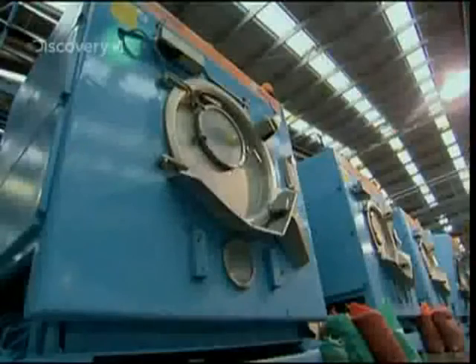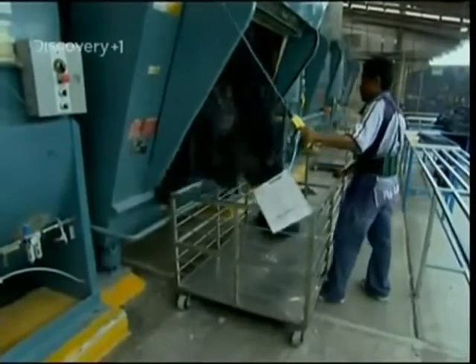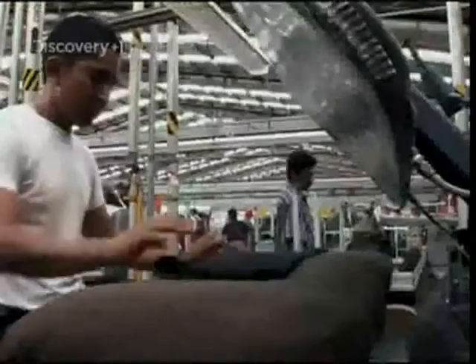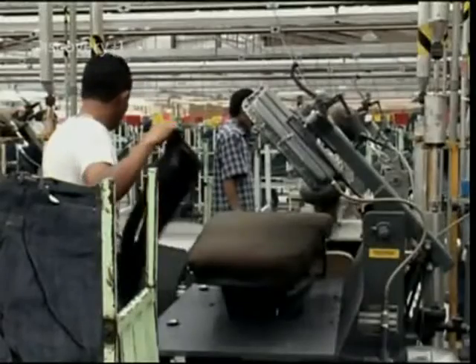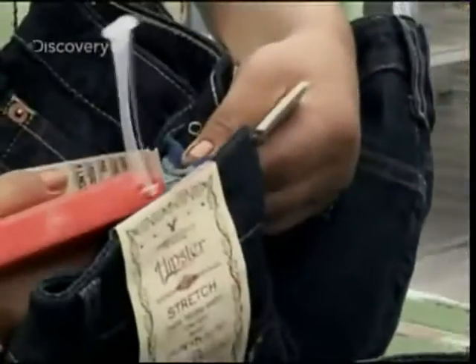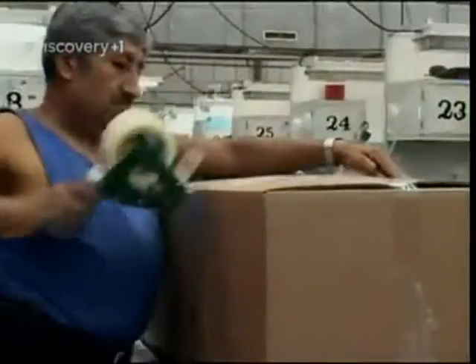Once dry, the jeans are now shrunken and nicely worn in — or totally trashed, according to your point of view. After a quick press and the obligatory label, so you know whether they're designer expensive or just cheap and cheerful, they're boxed and ready to be shipped to budding bronco busters everywhere.